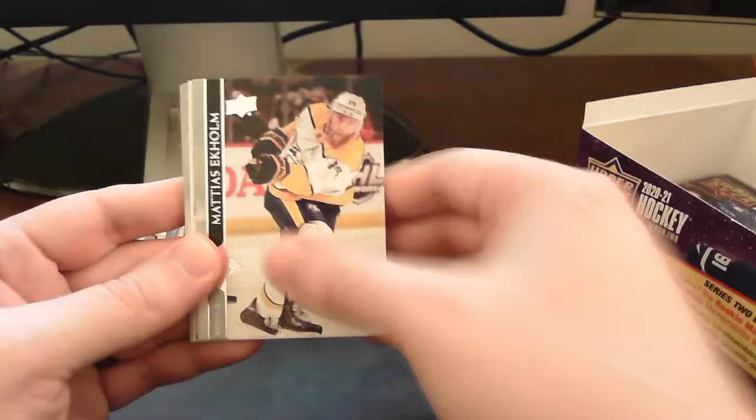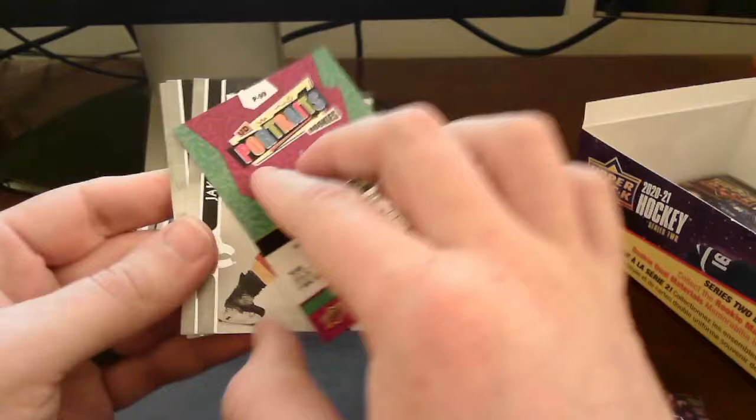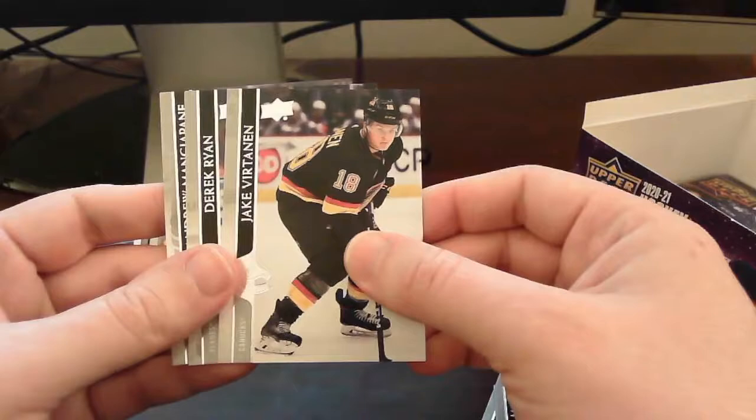UD Portrait Rookies card of Pavel Francos. He's been playing more games recently and I've heard he's been doing pretty well lately. Nice — I don't think I've pulled his UD Portrait Rookies card before. Very cool.